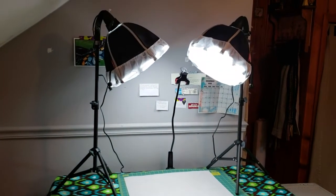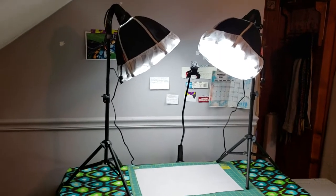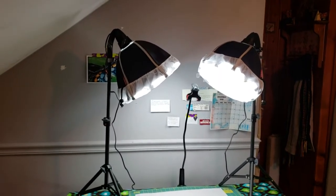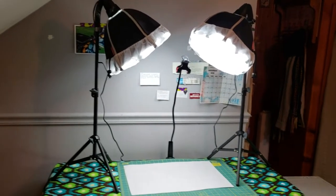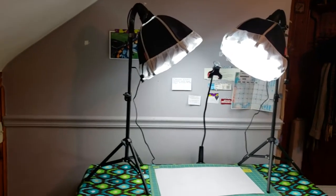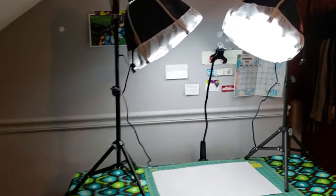My sweet boyfriend — whoops, dropped the camera — my sweet boyfriend gave them to me. Oh, we are still recording. The things that look like shower caps on these recording lamps are diffusers. So I'm very happy about that.